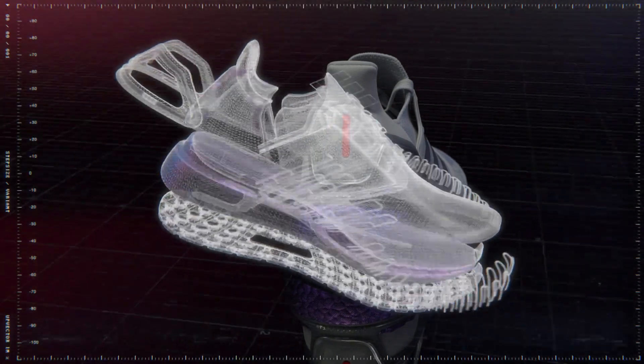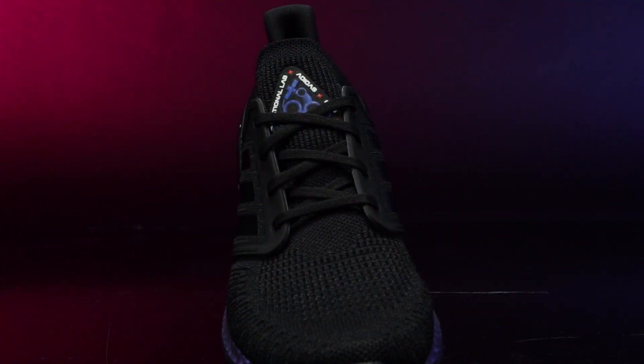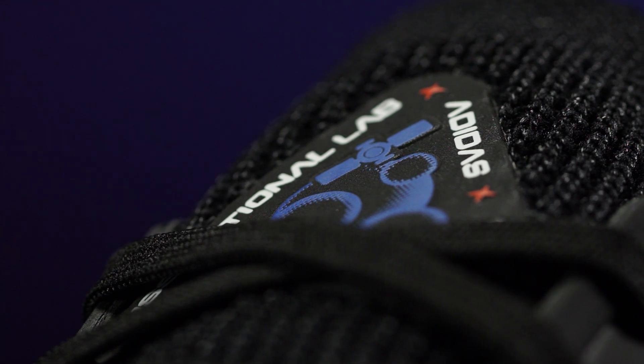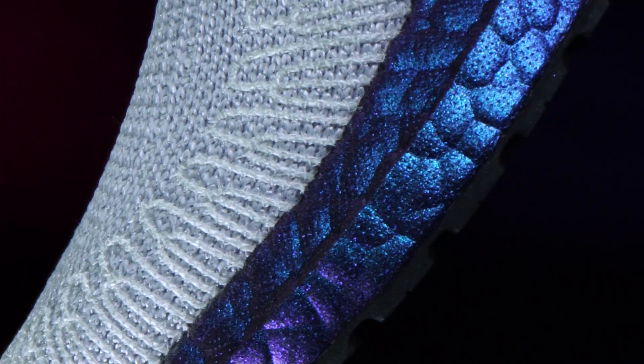In 2019, Adidas ripped apart their Ultraboost shoe and rebuilt it from the ground up to deliver the Ultraboost 19. This shoe set a new standard for the brand's technical running shoes, but they did not stop there. In an attempt to push the boundaries of running shoe technology further than ever before, Adidas has now partnered with the International Space Station National Lab, looking to improve the future of sport for athletes here on Earth.